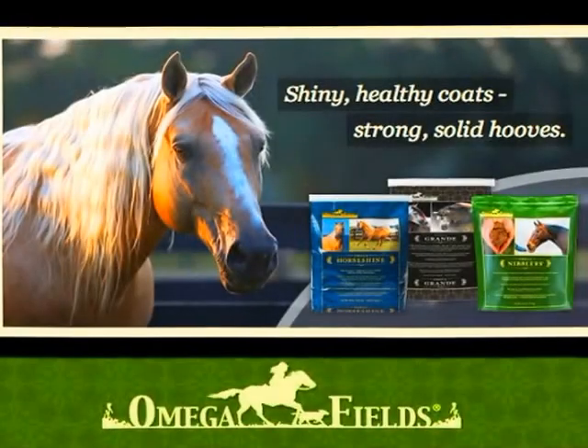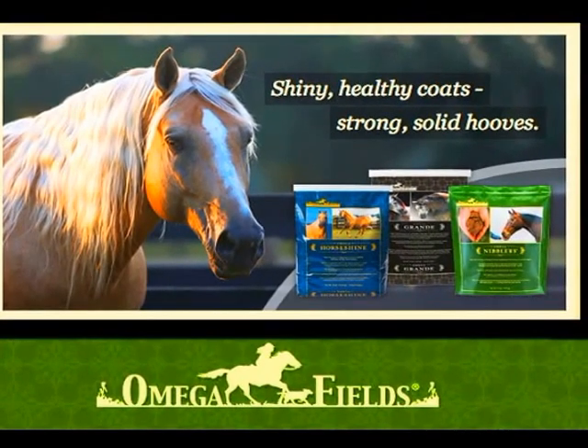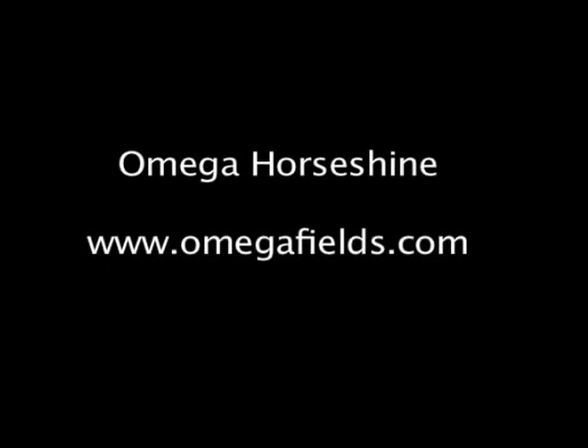Omega Horseshine is available at quality feed and tack stores nationwide. To order online or find a dealer near you, please visit www.omegafields.com.